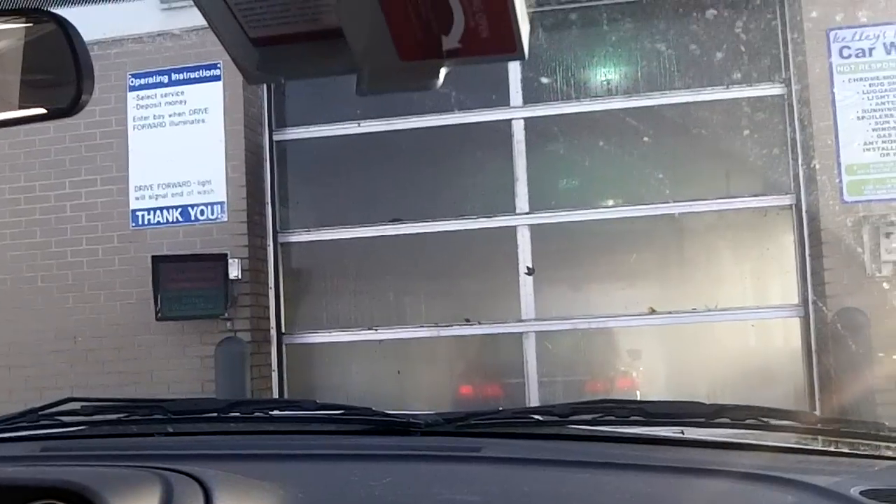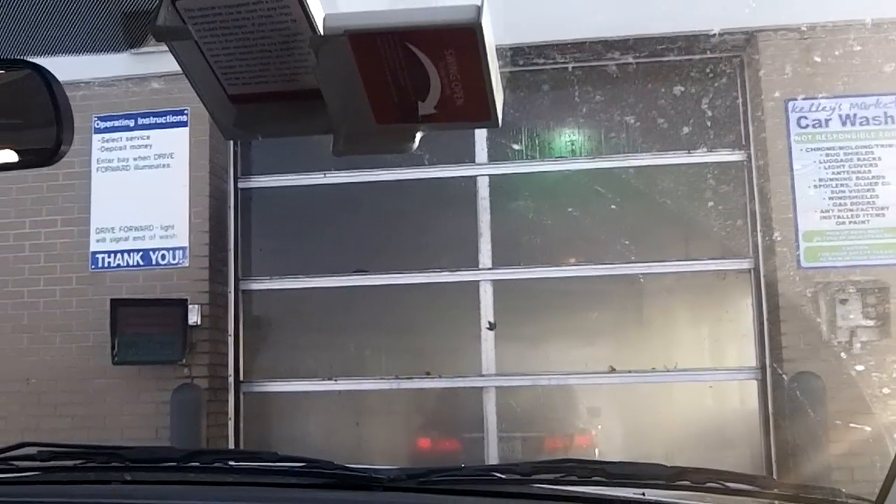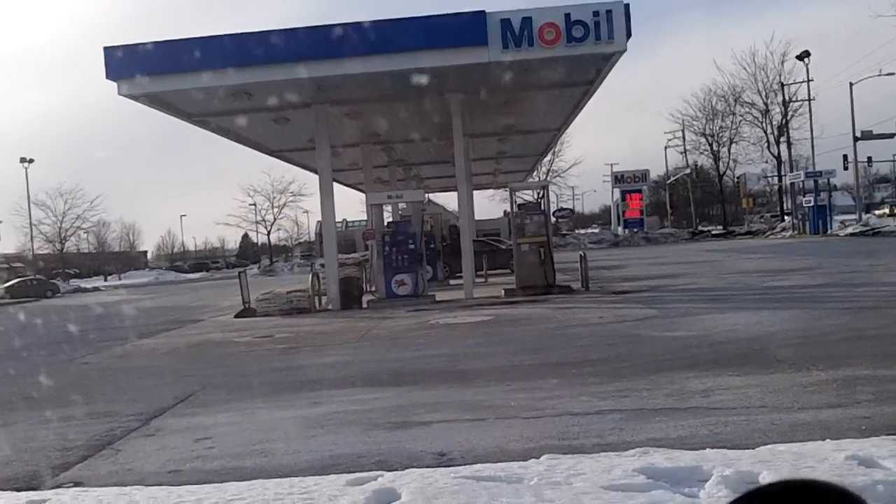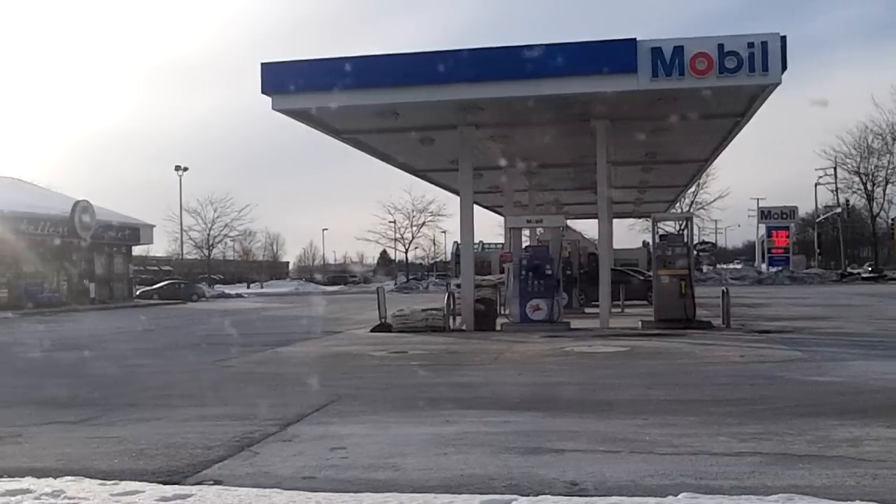We're washing this 2013 Jeep Compass that I just did a startup and in-depth tour of. That car in front is a 2013 Honda Accord. They're a little busy here today. So while we wait, let's get a view of the gas station right here. Sorry about the sun — I didn't actually know the sun was this bright on a winter day here.